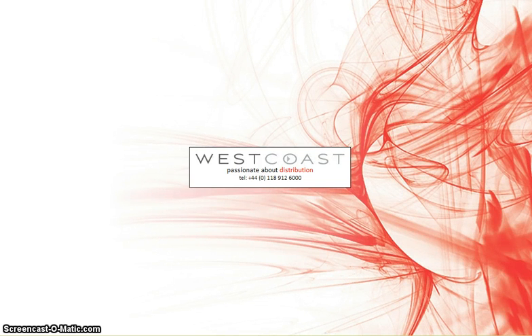Hi. As you may be aware, West Coast has a new website on the horizon. We've been working hard over the past few years and we've taken on feedback from all of our customers to try and improve the experience that our customers have when using westcoast.co.uk.